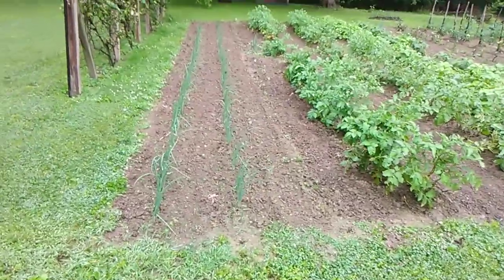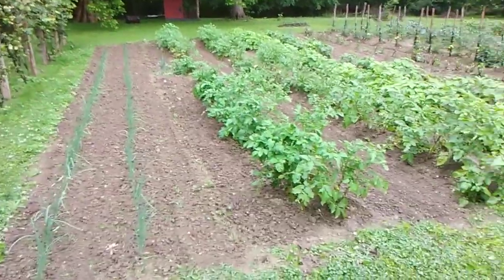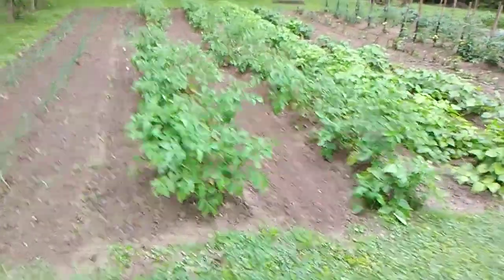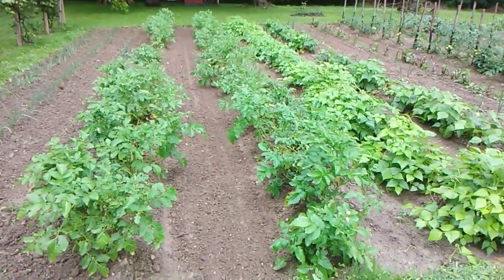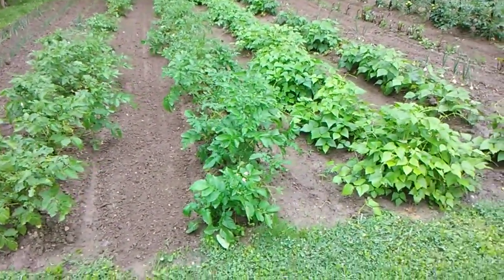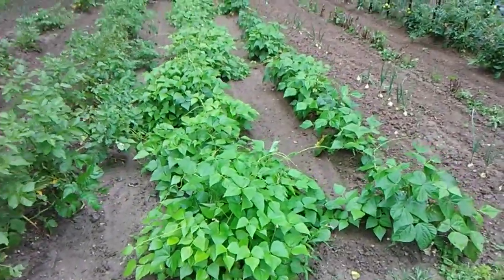It's actually the second shower we've gotten today. Potatoes are looking good — I'll be glad to get them potatoes out of the ground. Bugs have been something else. We got beans coming on.